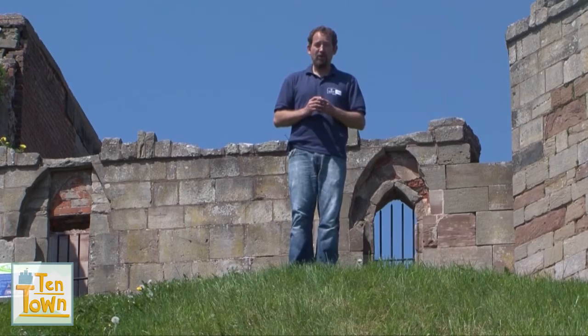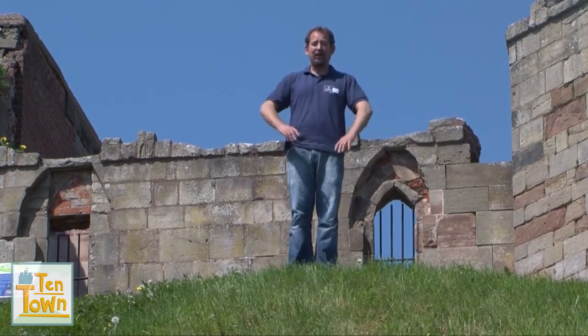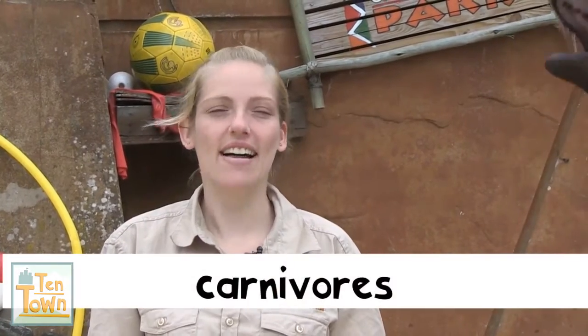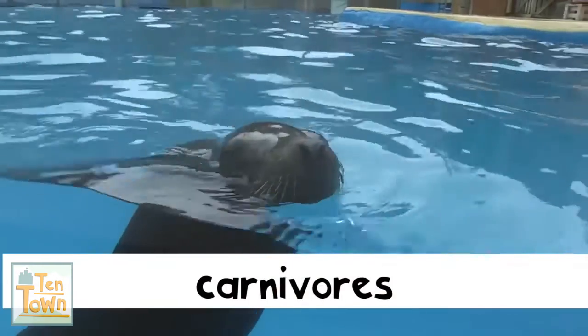Stafford Castle was built on the top of a high hill like this. Now the fourth fact we're going to tell you about is that sea lions such as Callum eat meat, so they're called carnivores. Can anybody guess what Callum's favourite food is?